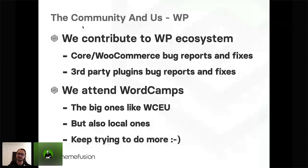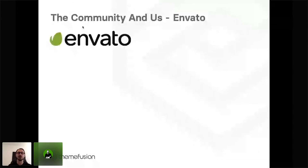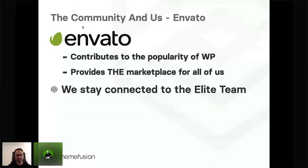Let's move to the community as far as Envato is concerned. The conservative part of the WordPress community hasn't always liked Envato that much. But let's face it — the influence that Envato has had on WordPress in general and how successful WordPress is, is big time. Thousands of themes and plugins on the marketplace at a very good price make it possible for anyone to jump on WordPress and find out how easy it is to use. The contribution to the popularity of WordPress has been huge. Envato definitely provides the marketplace for all of us in which our businesses come true, which is why you should be involved in the Envato community. We also try to stay connected to the lead team and definitely recommend that to everyone.